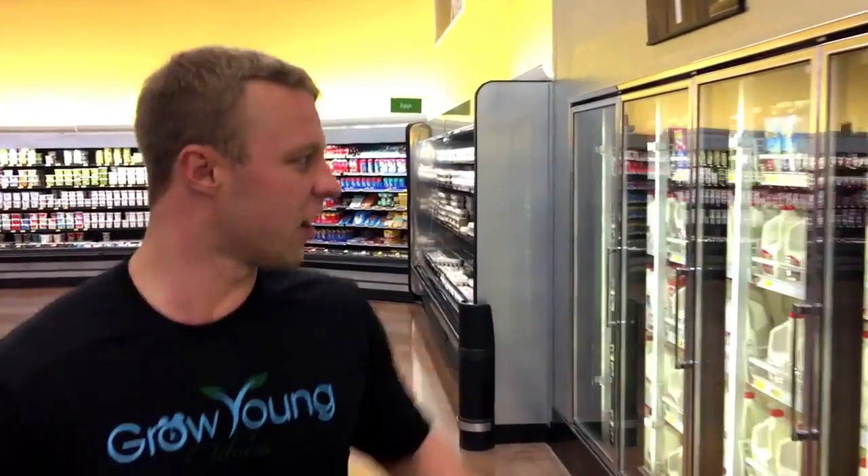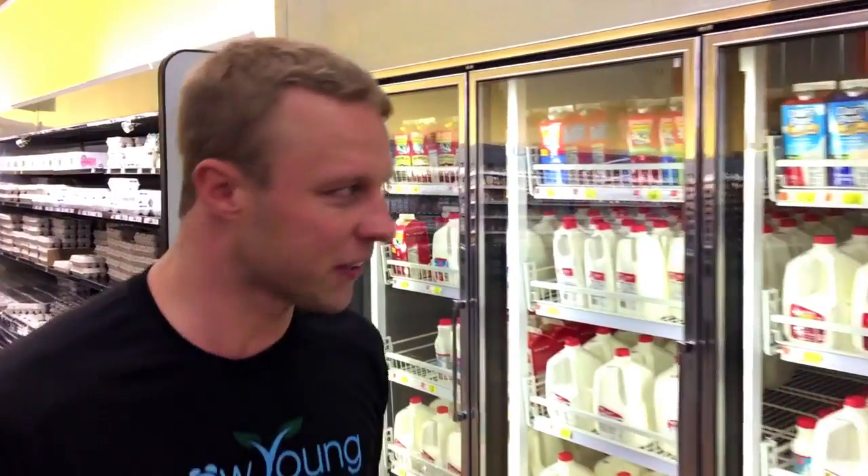Bypass the organic milk. Organic stuff tends to be twice as much, but you don't get twice the nutrients. Quick tip to save money: don't buy processed food, and also don't buy organic. I'll probably be one of the only people to tell you this, and I'll tell you why when we get to those other products.